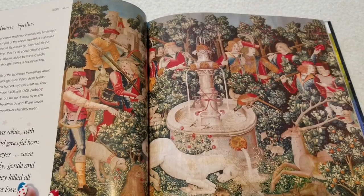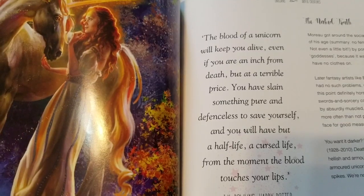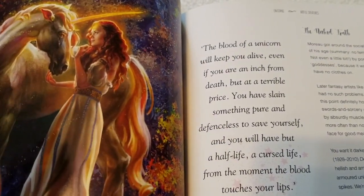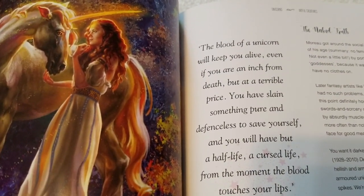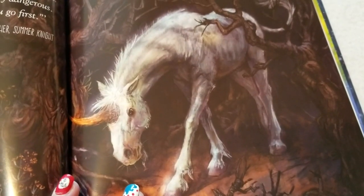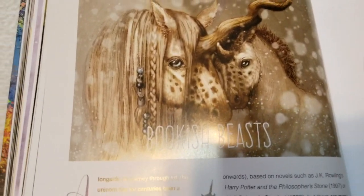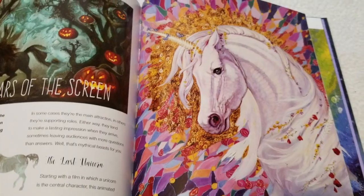There are writing myths you can use, such as the blood of the unicorn and how it may keep you alive — though there may be a terrible price to it — and about unicorns being immortal and living alone. Then Bookish Beasts covers the way unicorns are seen in writing and in literature.